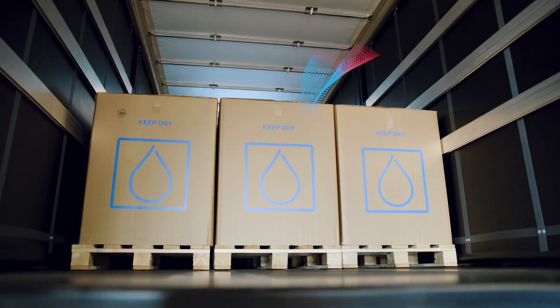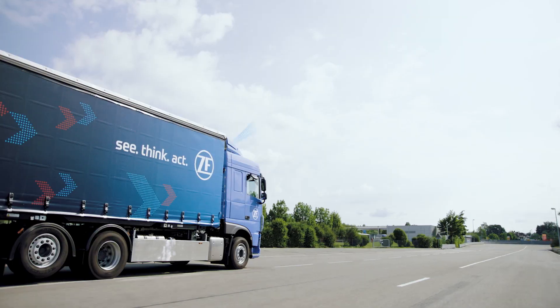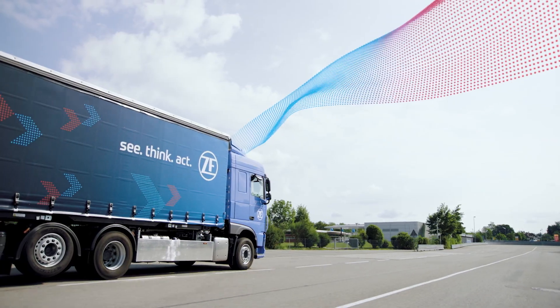The goals of the IoT platform are over-the-air updates for all ZF products — that's very important for us — extended diagnostics for ZF products, and of course connecting more vehicles and more assets to the platform.